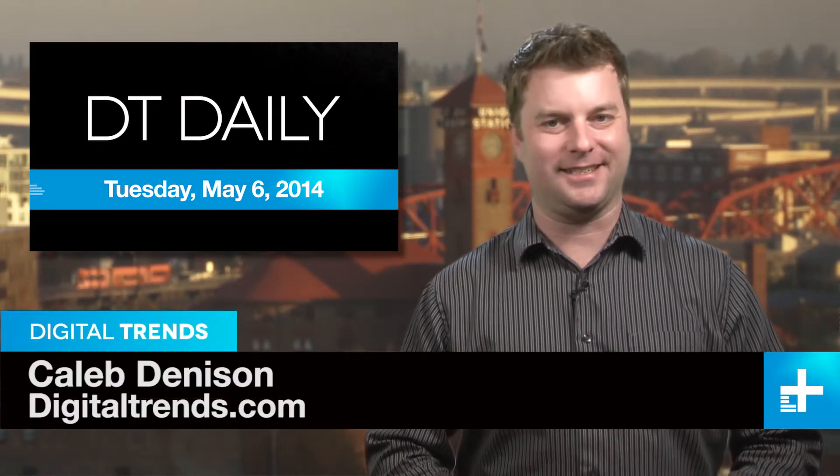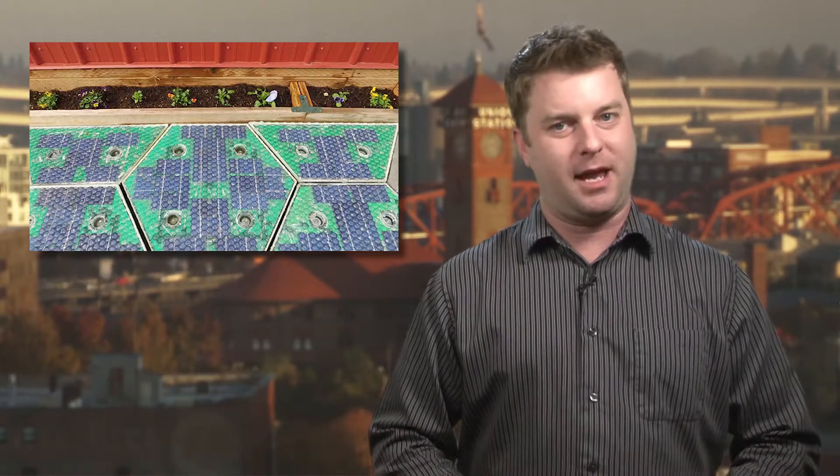Hi, I'm Caleb Dennison and this is DT Daily. Coming up: a bicycle gets a big dose of car tech, roads in the future could be made from solar panels, and an unusual tribute to a beloved rap icon.